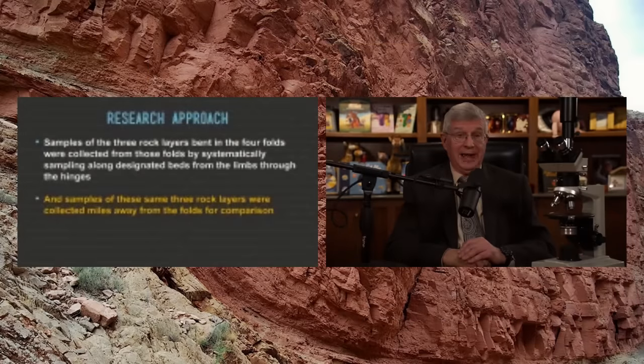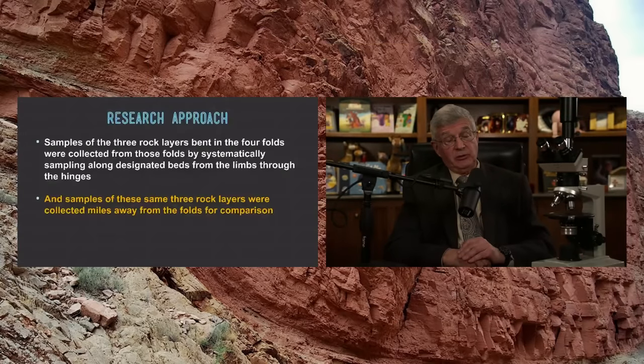We've been talking about the Grand Canyon — why do we talk about the Grand Canyon? It's because it's usually Exhibit A for millions of years of slow and gradual evolutionary geological processes. And so as flood geologists and biblical creationists, we want to reclaim the Grand Canyon as Exhibit A for recent creation and a global flood cataclysm. This is what this research is about.